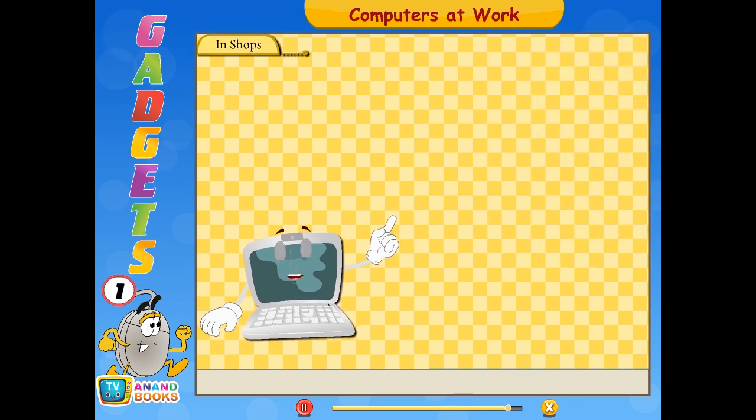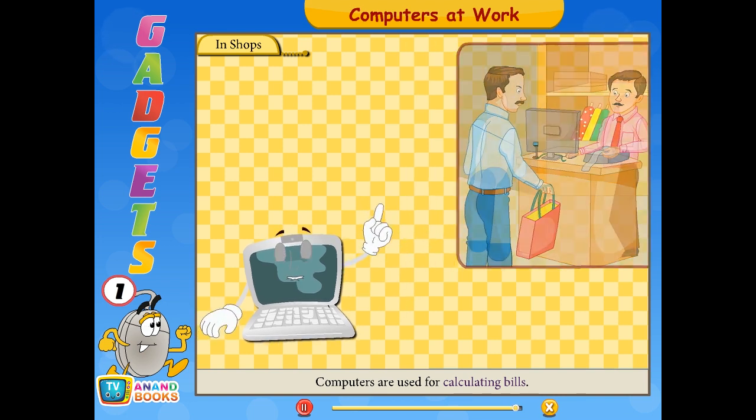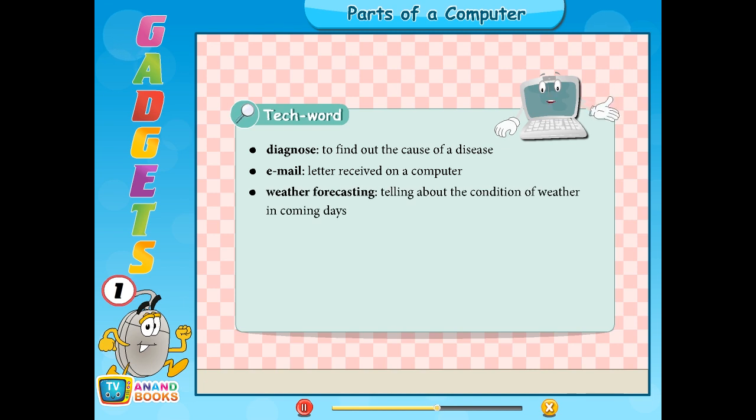In shops, computers are used for calculating bills and keeping records of stocks. Tech words: Diagnose — to find out the cause of a disease. Email — a letter received on a computer. Weather forecasting — telling about the condition of weather in coming days. Stocks — the quantity or number of items.